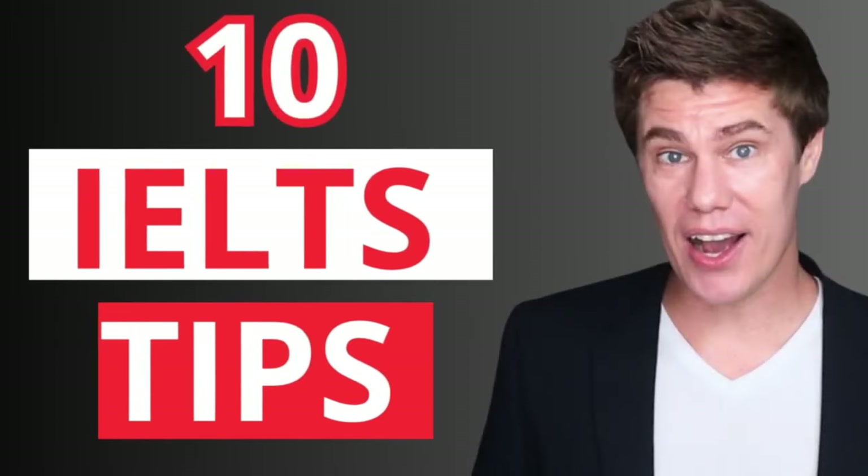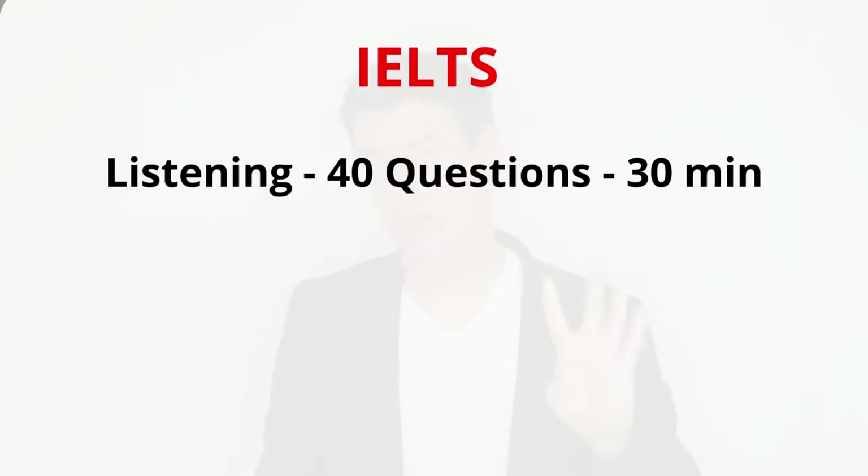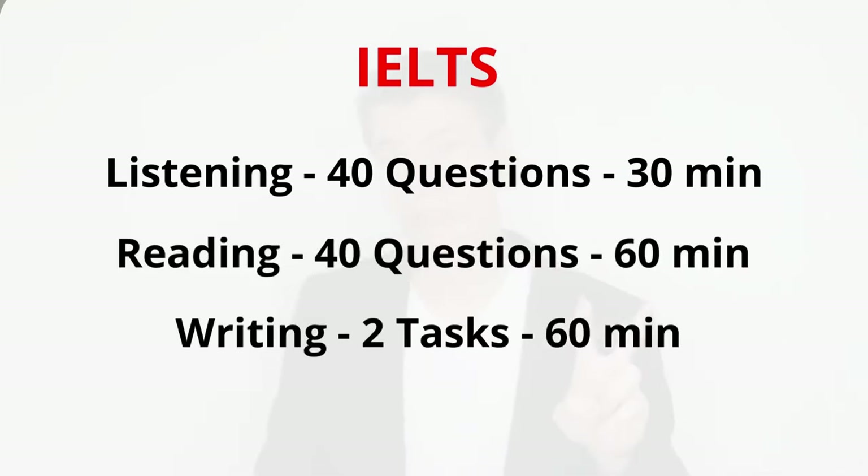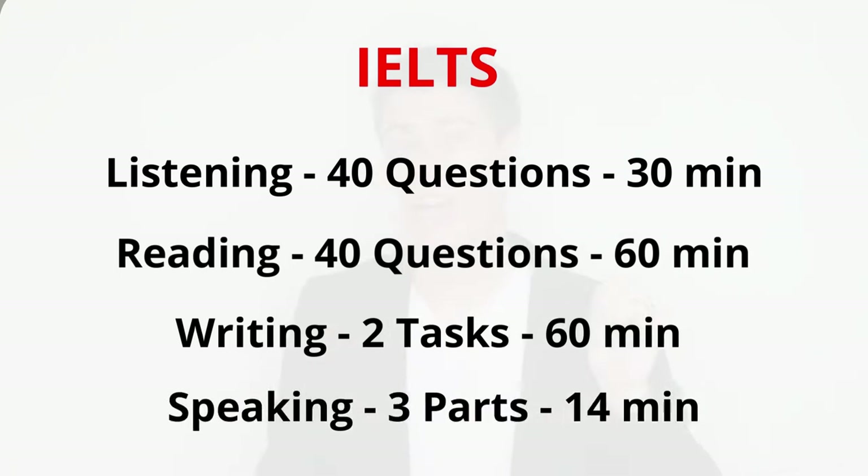10 tips for taking the IELTS test. For the listening section, it's 40 questions and about 30 minutes. Reading: 40 questions and 60 minutes. Writing: 2 tasks, 60 minutes. And speaking: 3 parts, 11 to 14 minutes. By understanding how the test is structured, you'll know exactly what to expect and what you need to work on.